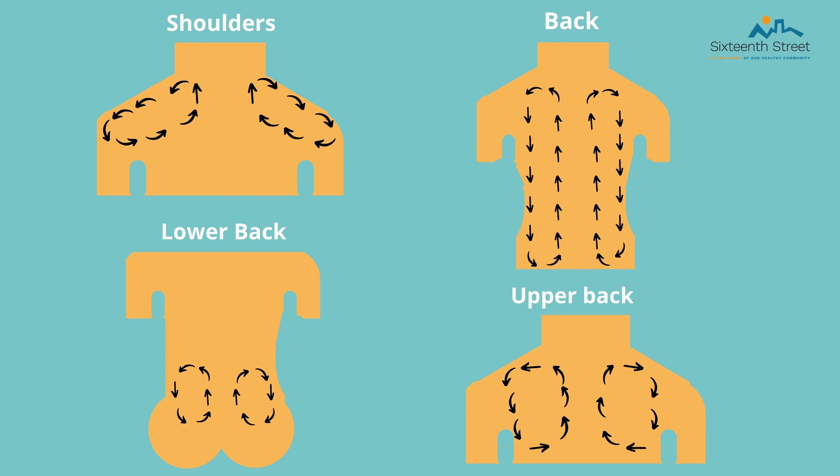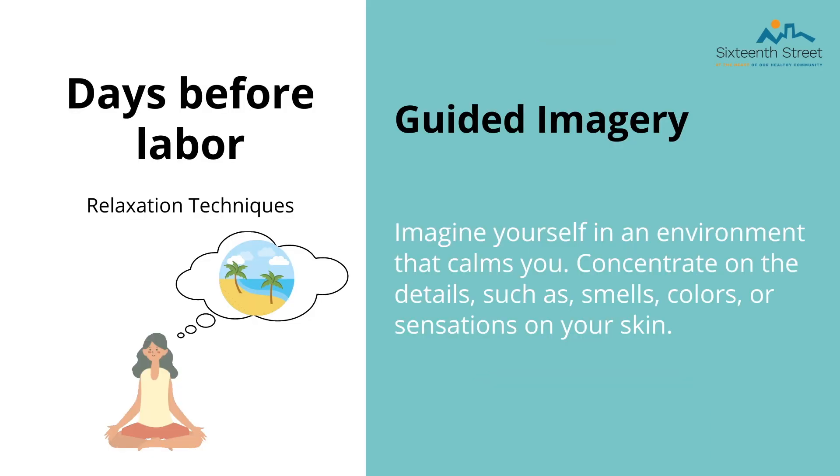You can experiment with your partner to choose what's best for you. The last technique is called guided imagery — this is when you imagine yourself in an environment that calms you, a special peaceful place in your imagination. Concentrate on details such as smells, colors, or sensations on your skin. It might even be helpful to play a nature tape or soft music. Practice these techniques often in the last four to six weeks of your pregnancy, as this will help immensely during labor.